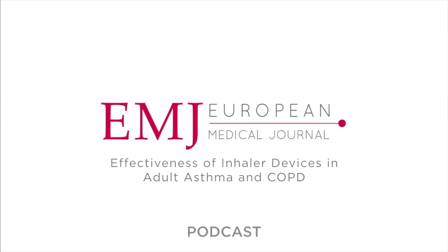Inhalation therapy remains the cornerstone of treatment for bronchial diseases. Despite being pharmacologically efficacious, currently available inhaled drugs can have decreased real-life effectiveness due to a variety of factors, including poor inhalation technique.